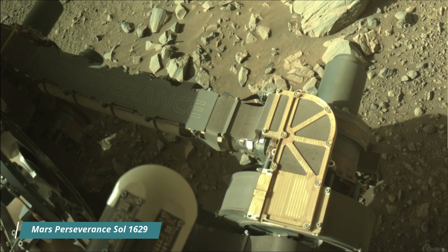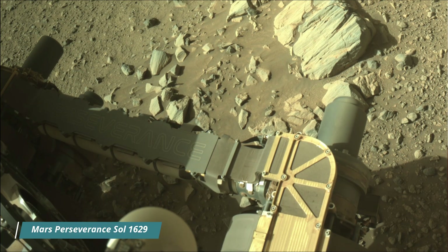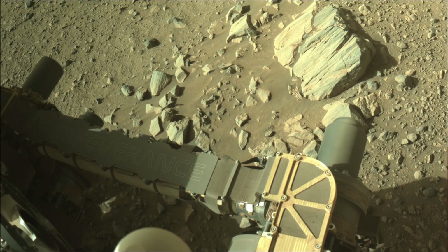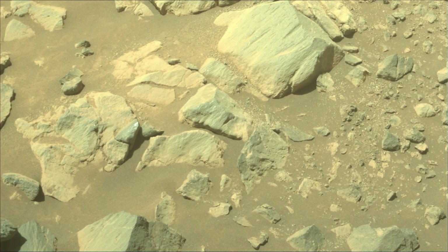Hello friends. Mars Perseverance Sol 1629. Right navigation camera, nav cam, mast cam, and hazard avoidance camera, hazcam. NASA's Mars Perseverance rover acquired these images using its mast cam, hazcam, and nav cam.